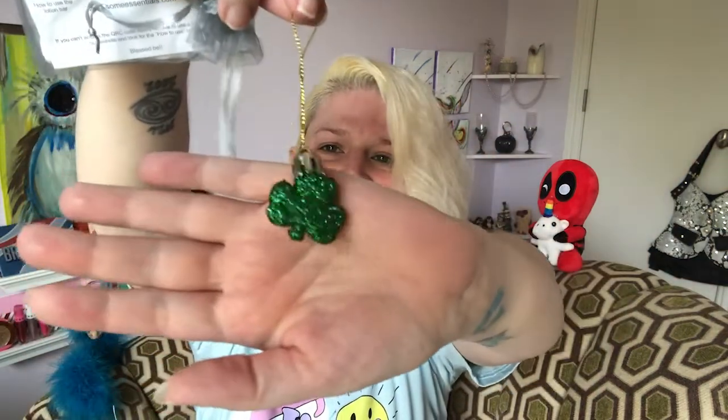There are two things in here — oh, that's cute! I guess it's a Christmas ornament. We don't do Christmas trees but it's cute, so I'll probably just pass it along. It is a little shamrock. Isn't that cute?